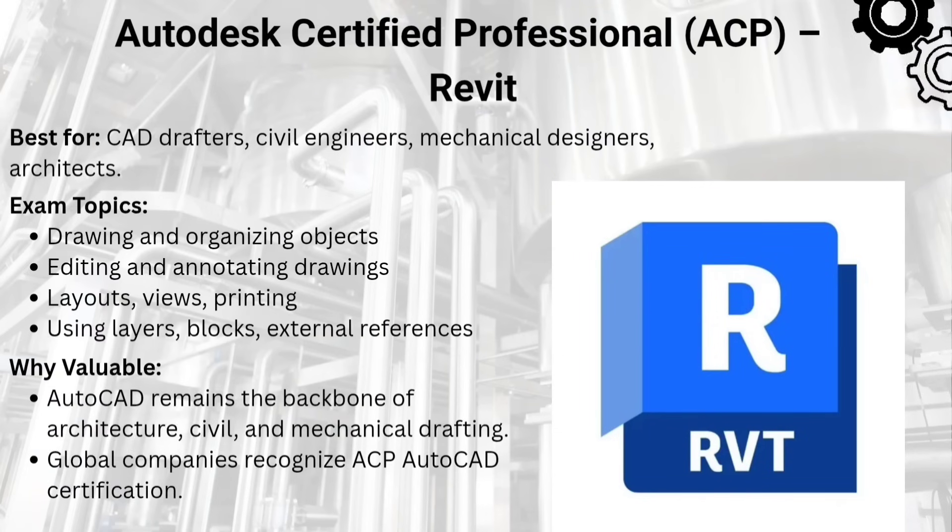The second in this list is Autodesk Certified Professional for Revit. Perfect for architects and BIM professionals. This certification focuses on modeling, collaboration, and construction documentation — a must in today's AEC industry.